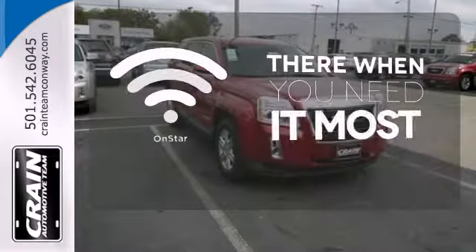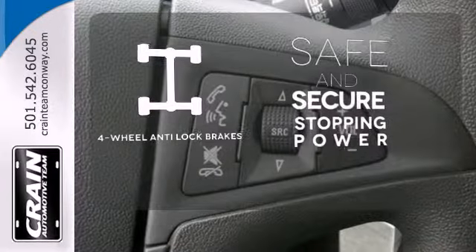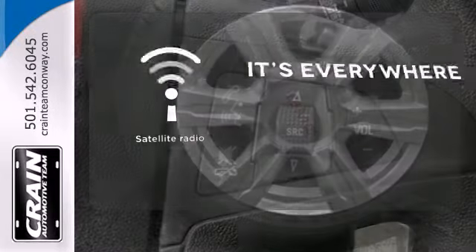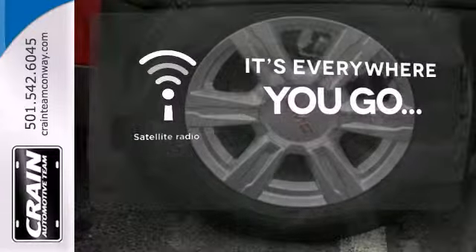OnStar offers everything from hands-free calling to emergency services. Greater stopping power is a pedal press away with four-wheel anti-lock brakes. No matter where you go, take your favorite music, comedy, and sports with you with Satellite Radio.